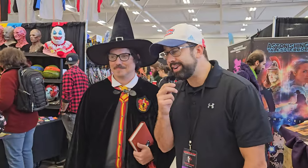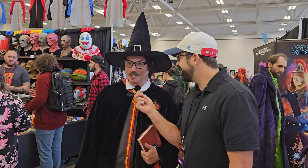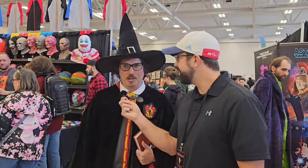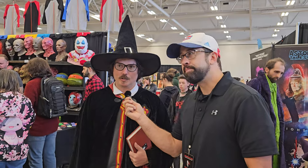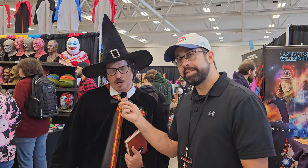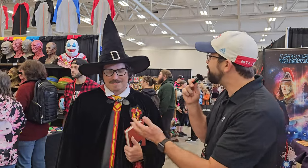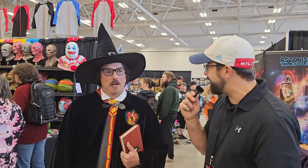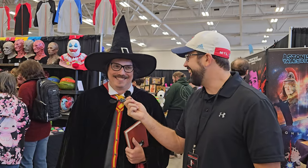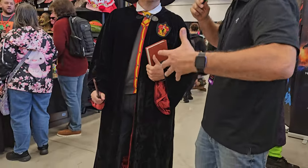We find a wizard — Jeremy Walsh, cosplaying from the video game Hogwarts Legacy. You can find him on Facebook as Jeremy Michael Walsh or on Instagram as Jeremy Walsh. This is his first time at an event like this and he describes it as pretty bloody and gory. We ask about his costume.